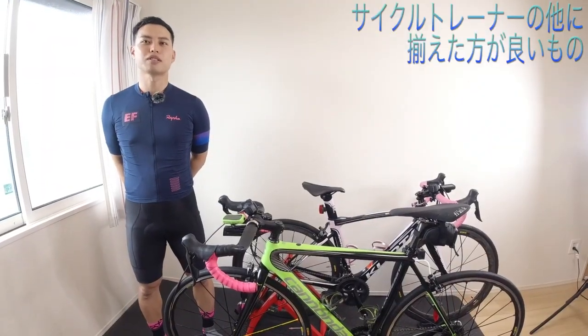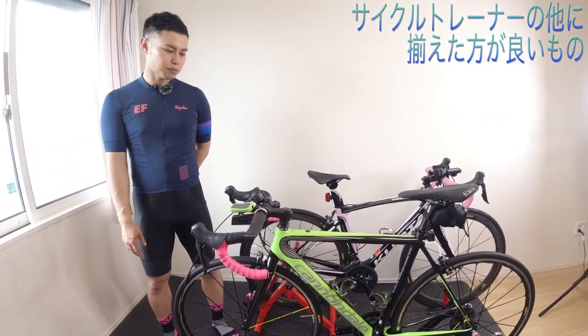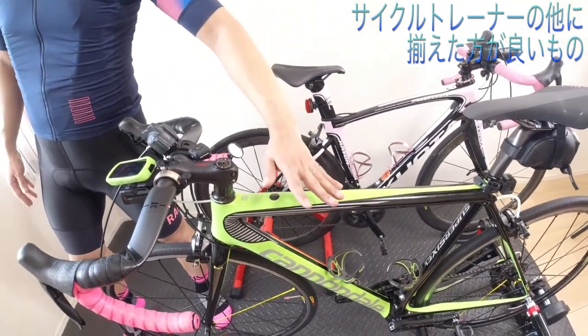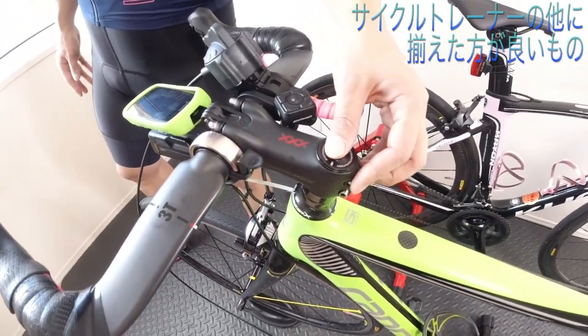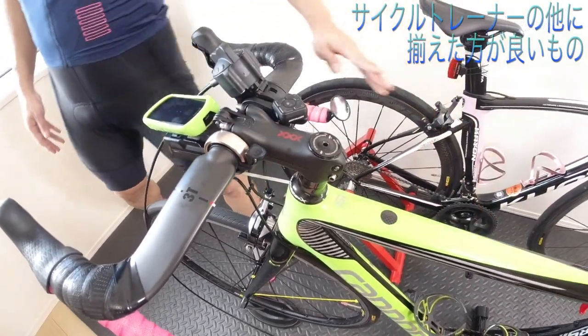ワンポイントアドバイスは、防振マット兼汚れ防止マットと、ここにタオルを敷いてやると良いでしょう。おそらくすごい汗をかくことになります。ですのでこのステムのところとかに汗が入っちゃうと錆びたりする原因になりますのでタオルは敷いてやったほうがいいです。